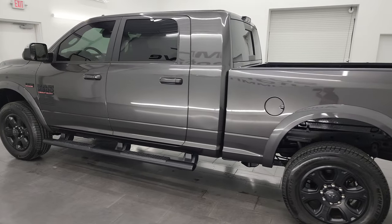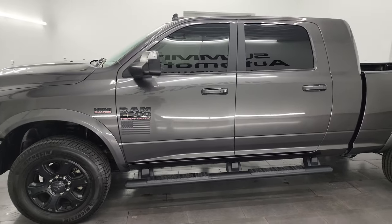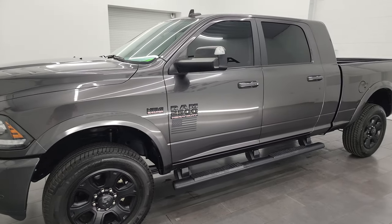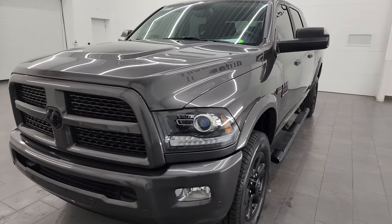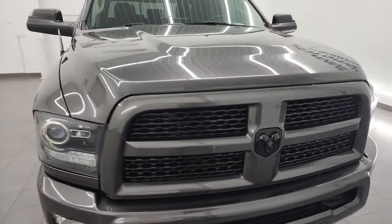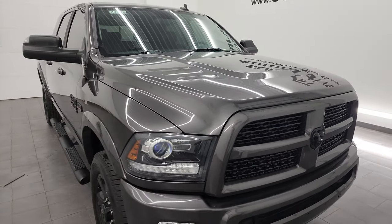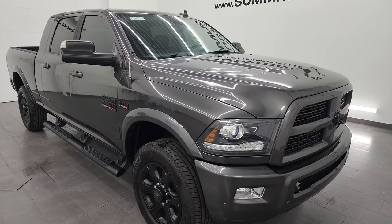This 2017 Ram 2500 has the 6.4 liter V8 Hemi engine, paired up with the six-speed automatic transmission. This truck has been fully safety inspected by our service shop, has a fresh oil and filter change, all the fluids have been checked and topped off, and this truck is 100% ready to go.